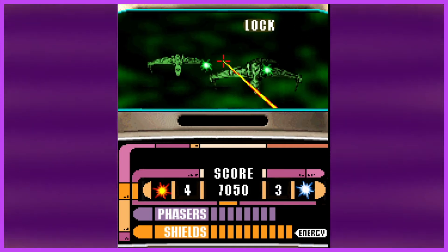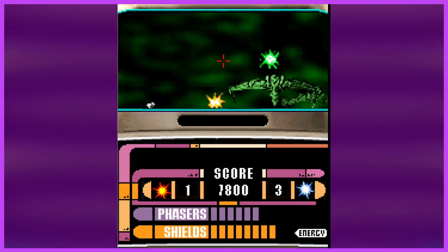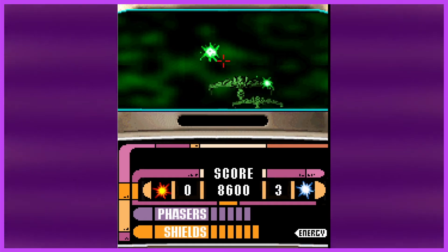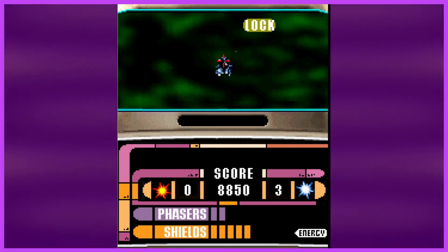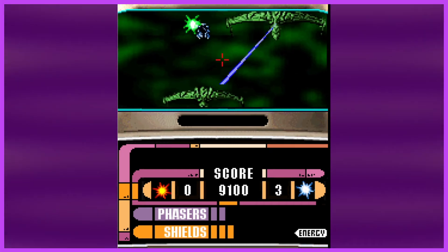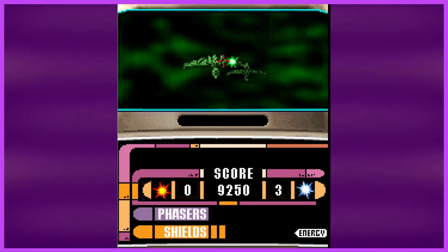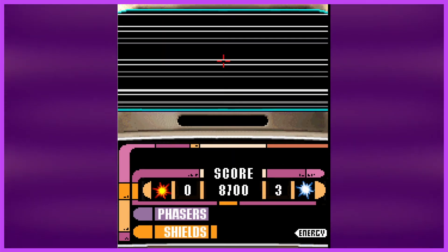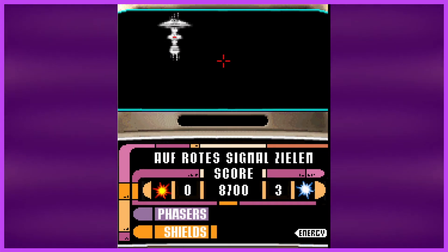When you get to the next levels, the game doesn't change — it just throws in more enemies. We've already destroyed more Romulans than in every single series of the Star Trek universe. At some point it will ask you to divert energy, because when you have no phasers left you can't do anything. When about to die, you have the option to warp out, which takes you to a starbase — that doesn't make a lot of sense in terms of the film.